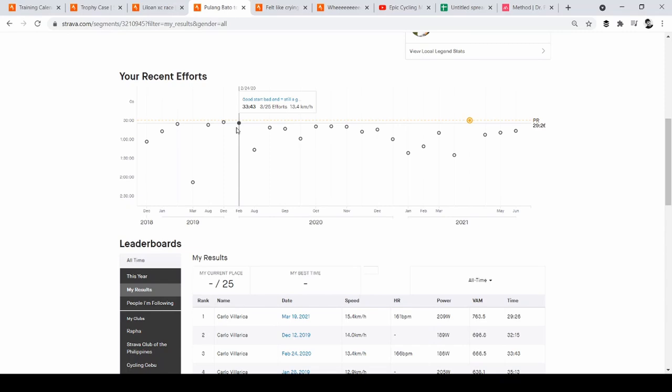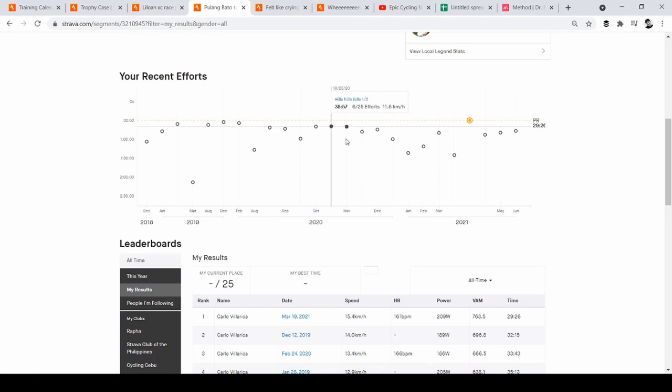I've done this climb about 25 times. You can see that at the start of 2020 I slowed down a little, and when I started the Maffetone method my times were slower — around 38 to 39 minutes in October 2020, compared to 32-33 minutes in 2019. But those Maffetone-paced efforts during training made a difference: my PR of 29 minutes 26 seconds was an all-out, as-hard-as-I-could-go effort.